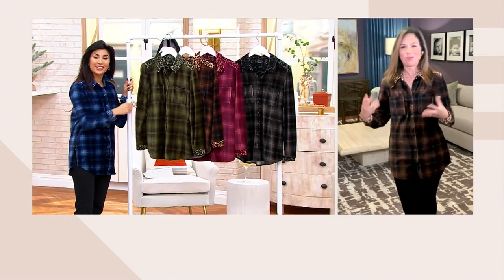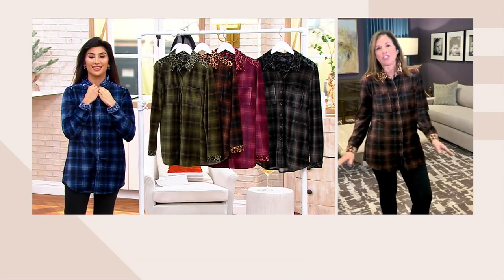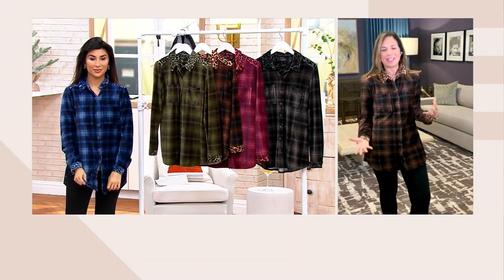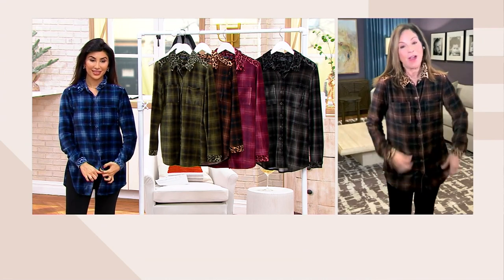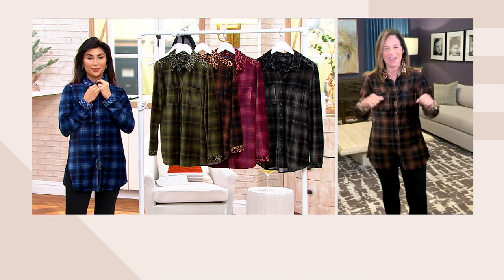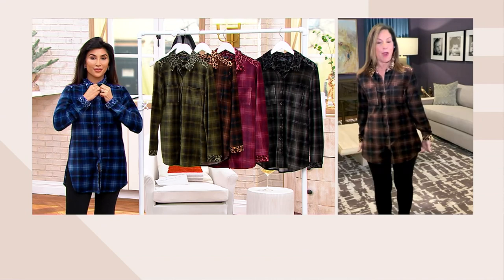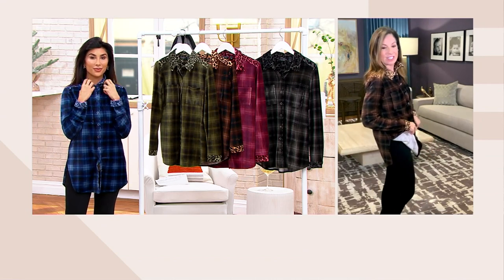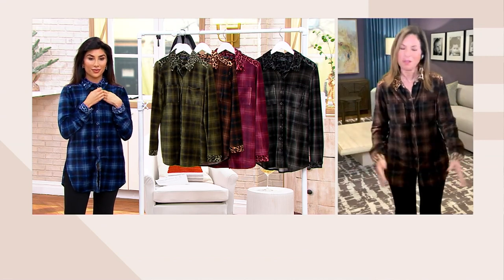We talk about leather and lace — the softness of lace with the hardness of leather. This is like that animal print with the tradition of a plaid. It just has that really young, fresh look. And then we did snaps — they're actually snaps instead of buttons, so easy on, easy off. I love the length. We made sure it was the proper length, not too long, with side splits for ease of comfort. I'm telling you, you've got to try this.